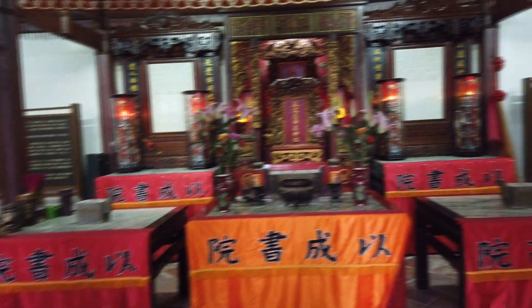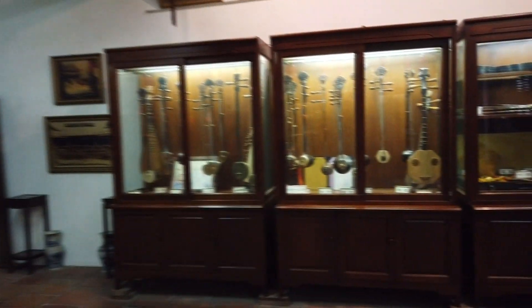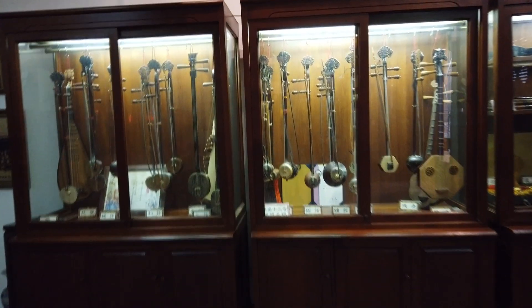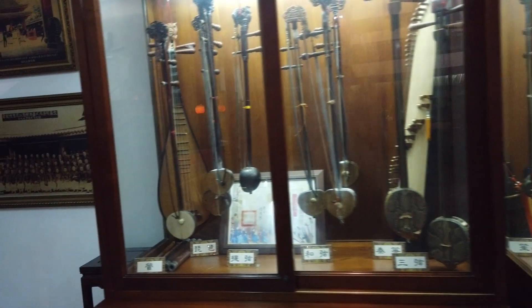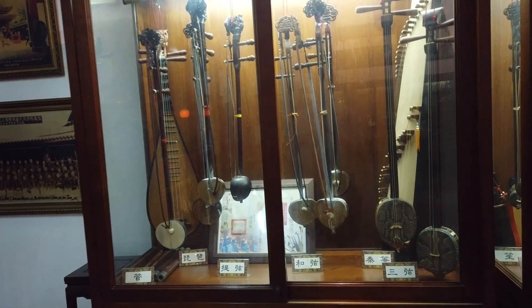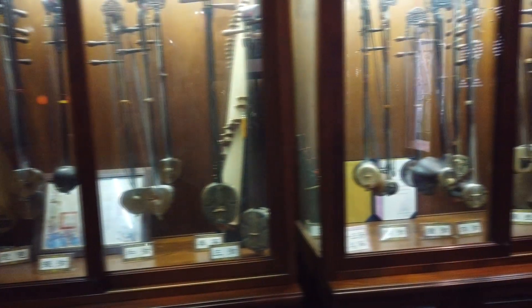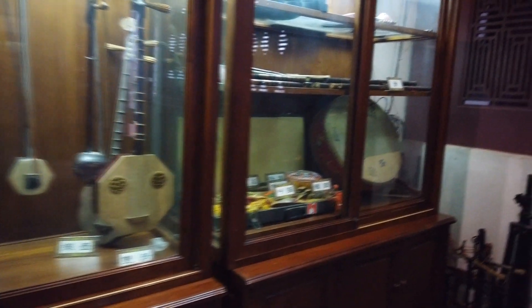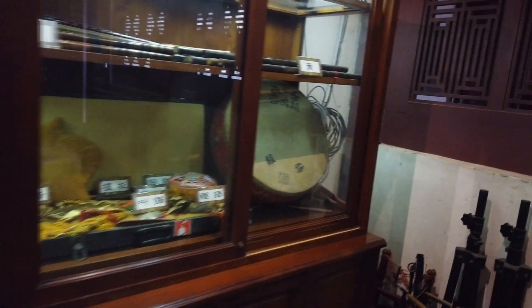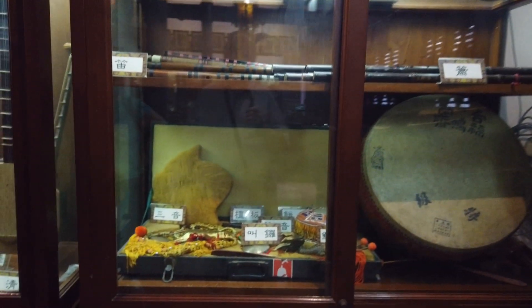You can bring incense here. I guess these are ancient instruments — lutes, flutes, drums. I don't know what there's on the bottom shelf.